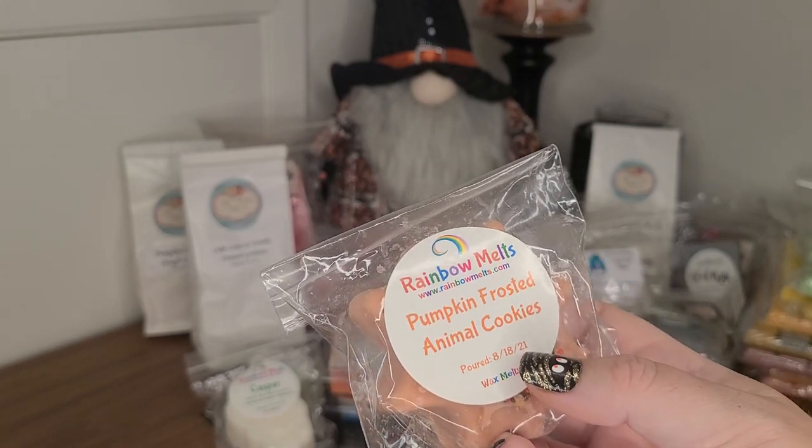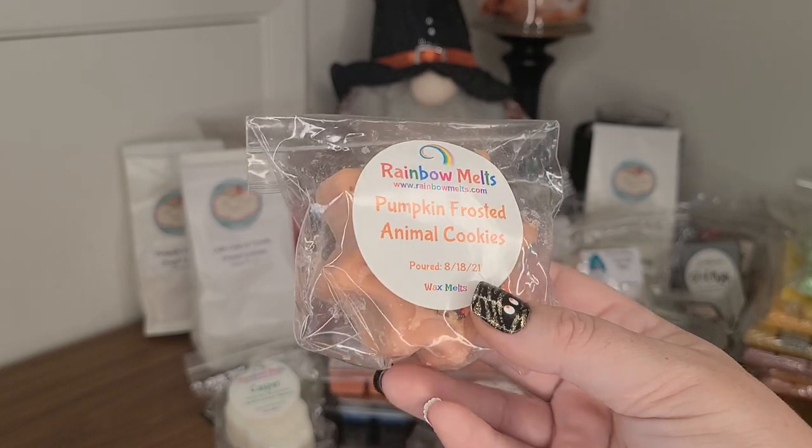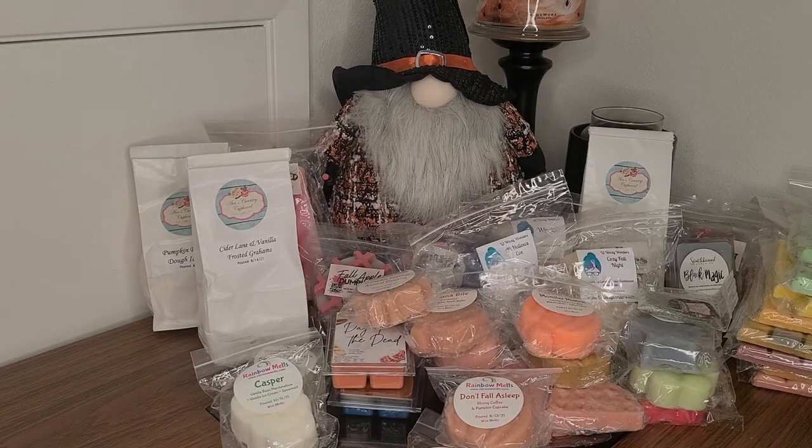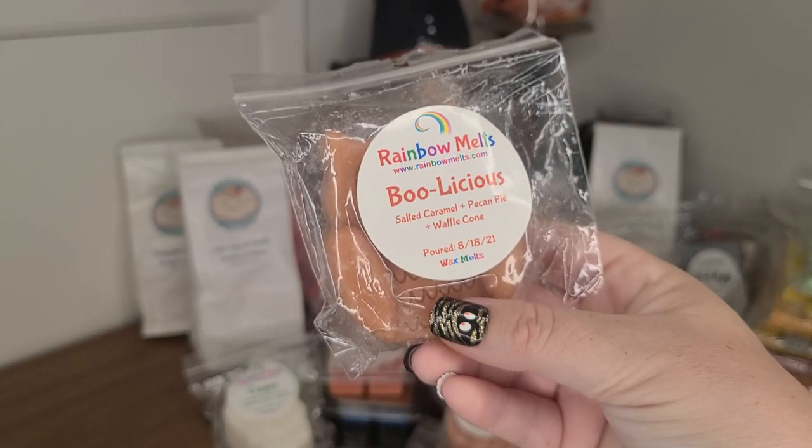Did I pull that? I don't even think I went in my Sassy Girl Aroma bin — I need to look before I do more. Boo-licious from Rainbow Melts — Salted Caramel, Pecan Pie, and Waffle Cone.